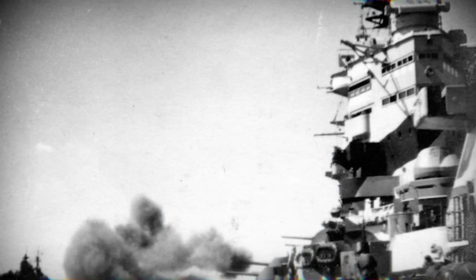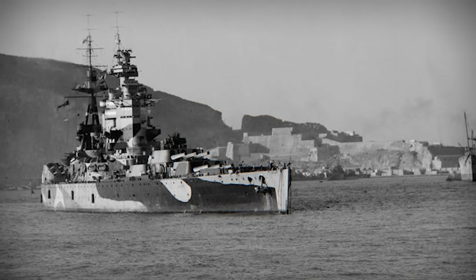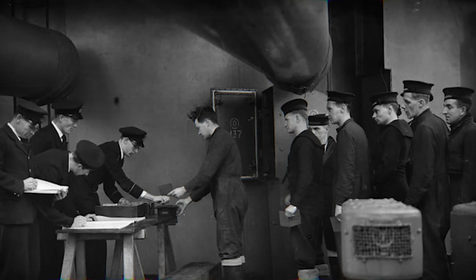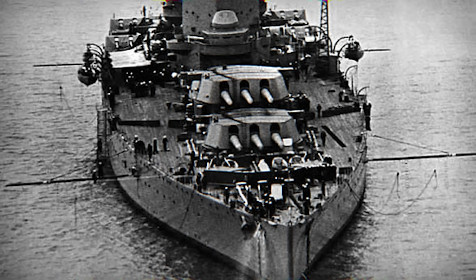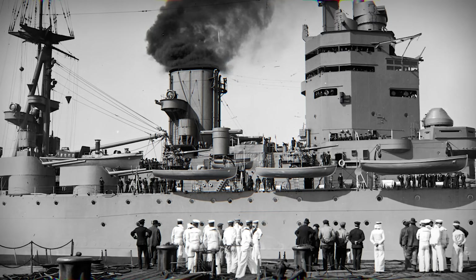Nelson also carried two submerged torpedo tubes, angled outward — more of a close-range tactical option than a primary offensive weapon, but adding an extra dimension to her armament. Every design choice in Nelson was a calculated compromise. Her top speed of 23 knots wasn't fast, but sufficient, allowing more weight for armor and guns. All guns forward maximized forward-striking power but limited firing arcs. Nelson is a ship where form followed function, yet she also has a personality — blocky, imposing, aggressive, and unmistakably British. Nelson demonstrates that thoughtful engineering and clever compromises can produce a ship that's both effective in combat and historically iconic.